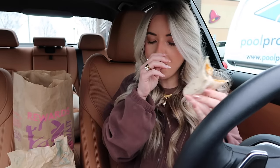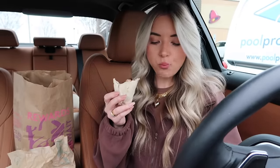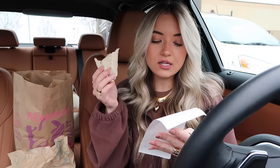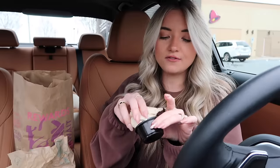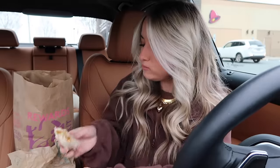They did remember the sour cream! So far the cheesy double beef burrito is very delicious. The stacker is still my favorite — it's like a cheaper alternative to the chicken quesadilla, which is kind of pricey.